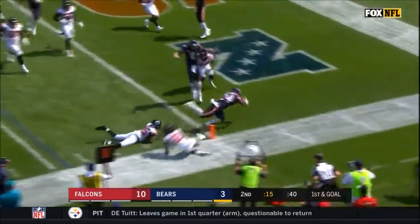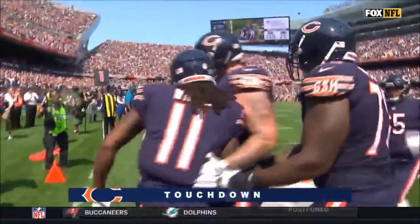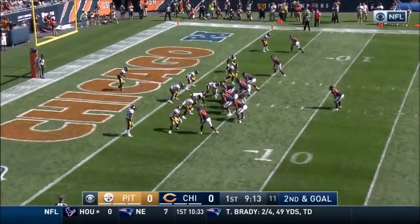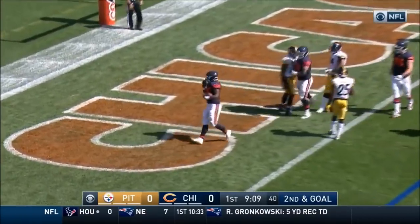Running right, Jordan Howard — touchdown! They're stacking inside and going man-to-man. To the left side and the touchdown, Jordan Howard.